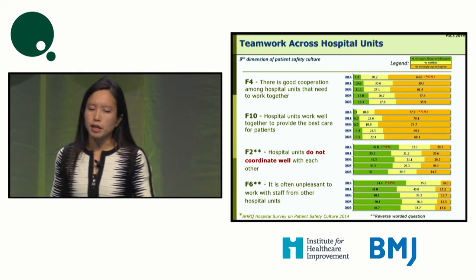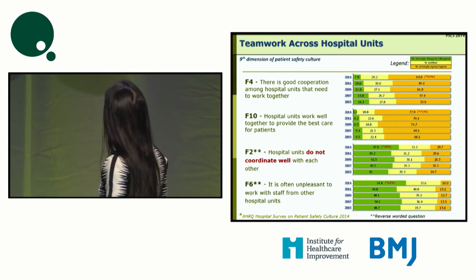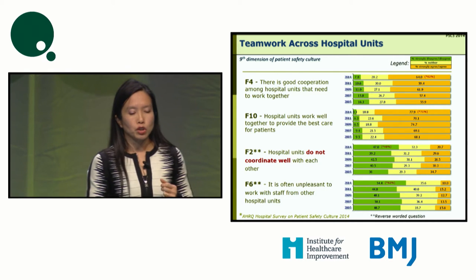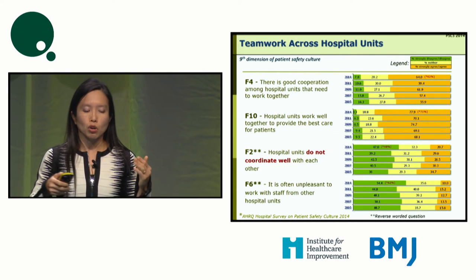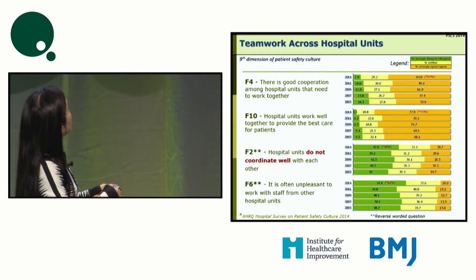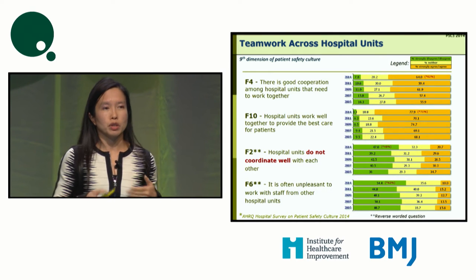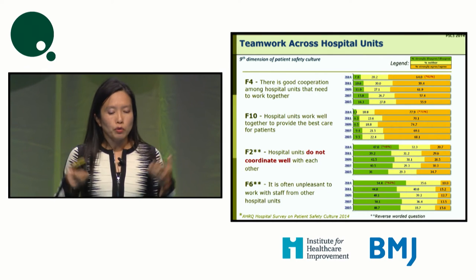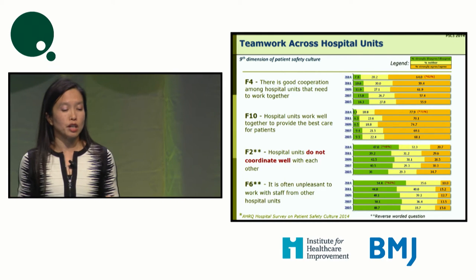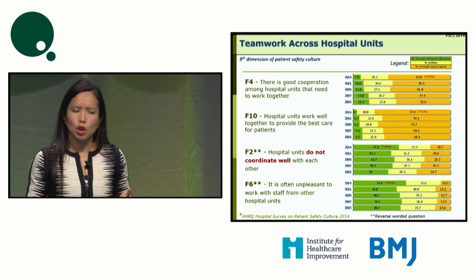You can see that over the years — we've been doing the survey since 2005 — we have improved on the question 'Hospital units do not coordinate well with each other.' The green bars represent 'strongly disagree,' so it's a double negative: if we are improving, the green bars should increase in percentage. We are inching up a little, but still have a long way to go. This is apparently a question that many hospitals do not do well in either.